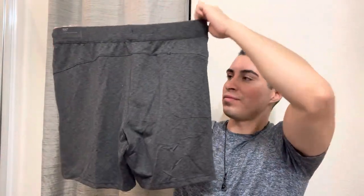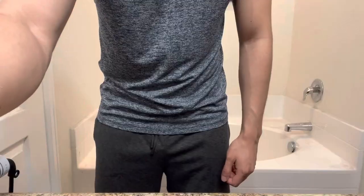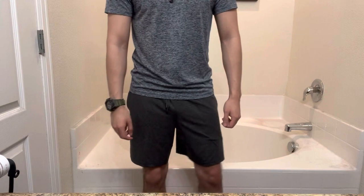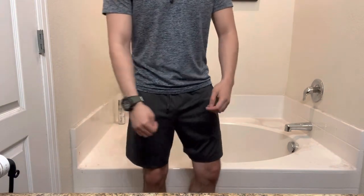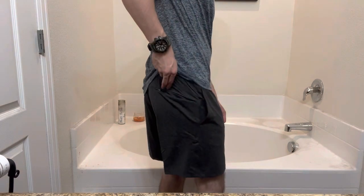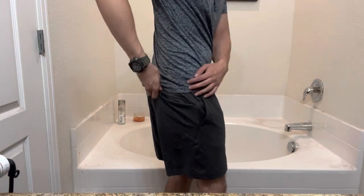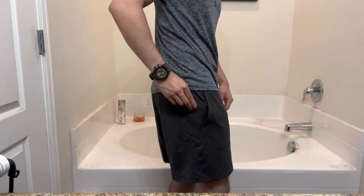So I got a black pair too. With these shorts, you can really dress up but feel comfortable — that's the way I like it. This is how I like to dress: with an Under Armour shirt, fitted nice, and a comfortable, nice, high quality pair of shorts.